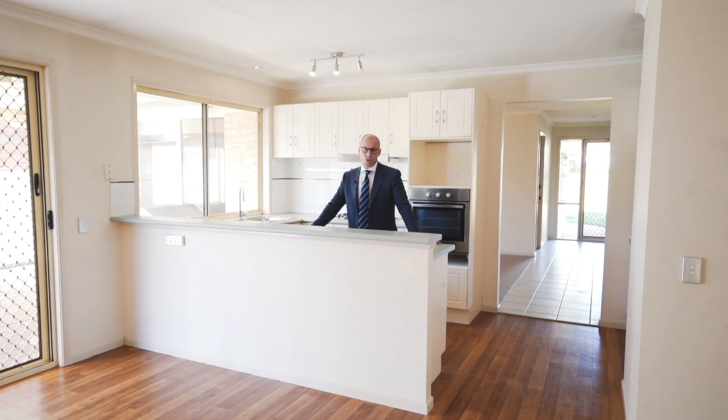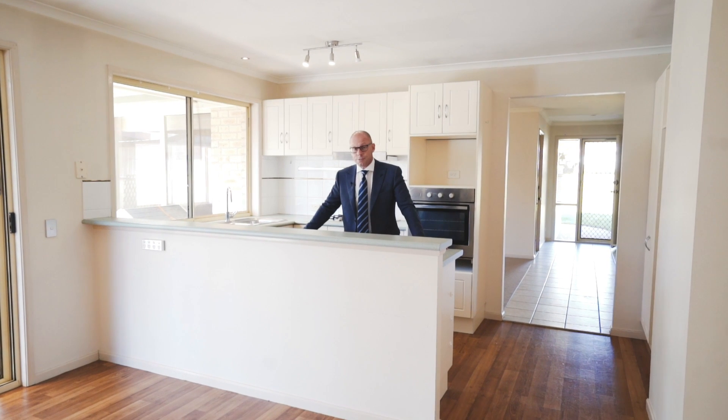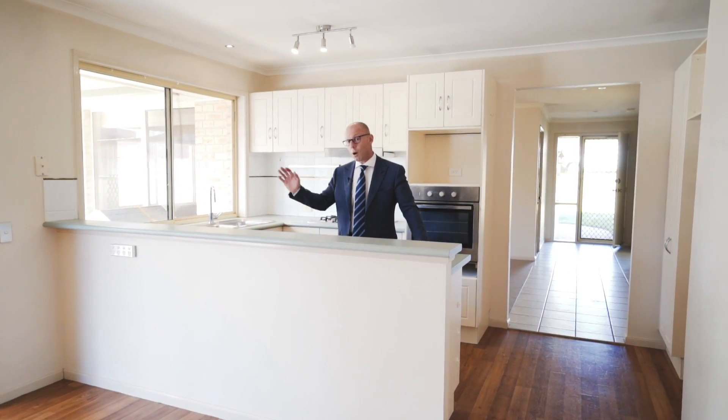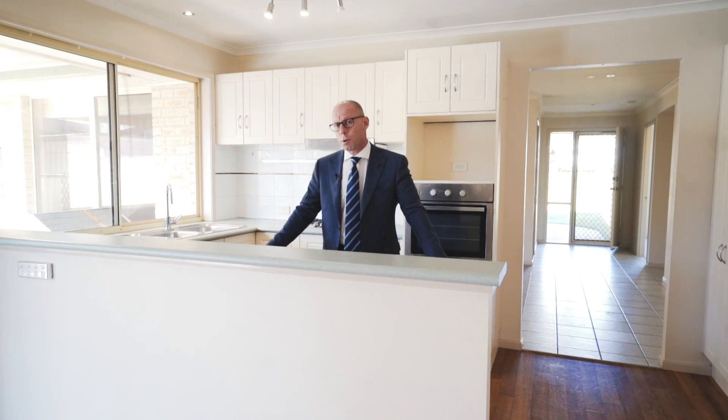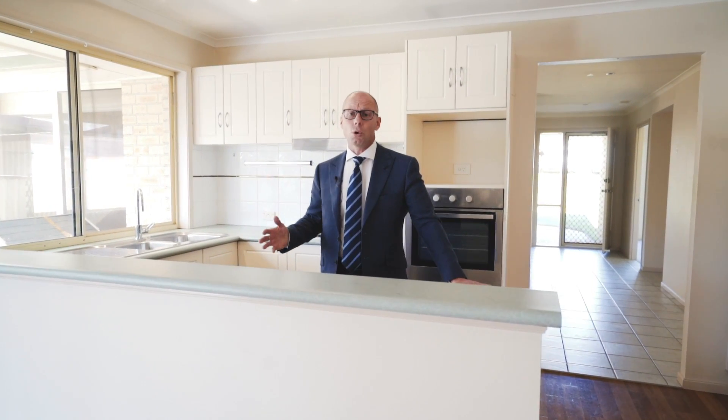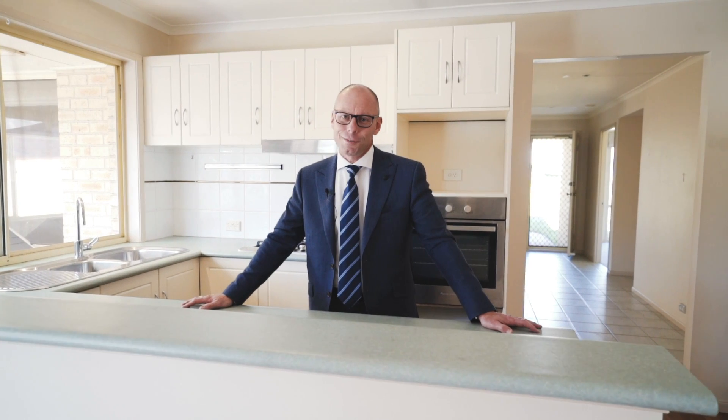With its whisper quiet location, single level living at its finest with four bedrooms and a great outdoor entertaining area, this is perfect for the first home buyer to break into the market or for an older couple just downsizing. I'm Troy Duncan from First National and I'm so excited to show you this fantastic property.